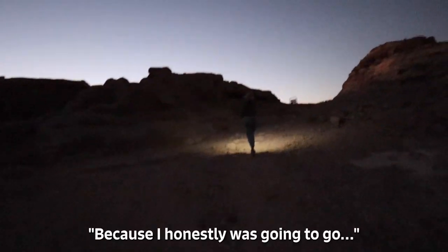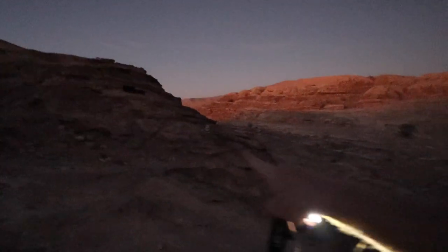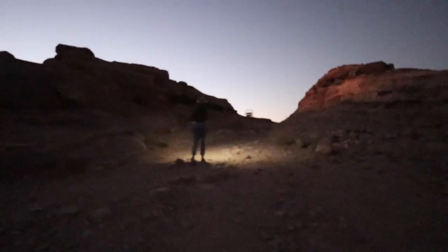We're slightly lost and it's getting darker, but we do have our headlamps. Did we really come down this? Following the black arrows — there we go. Yes, more here. We're back! I honestly was going to go the wrong way, so I'm really glad we found the path.